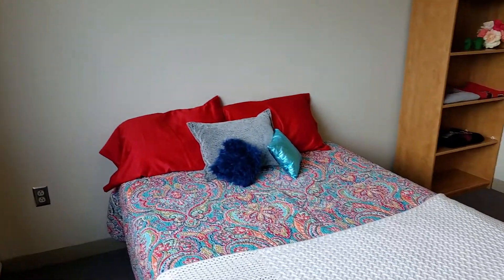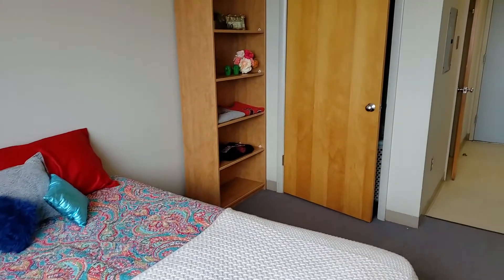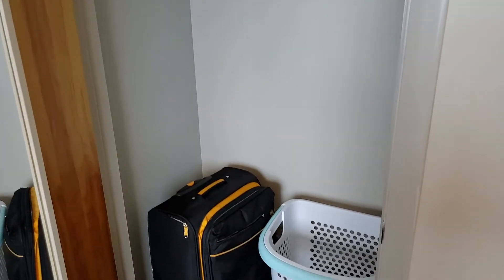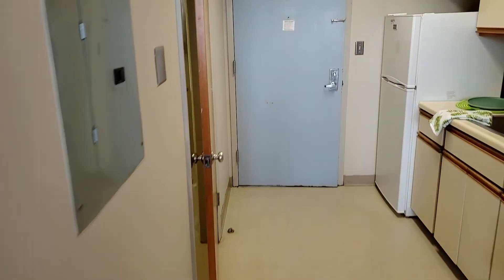You've got the full-size bed, there's a bookshelf, and we've got our closet over here — a regular size closet in here for you.